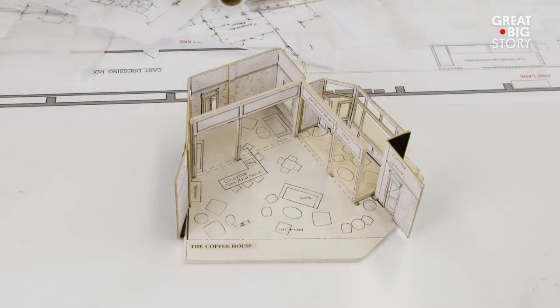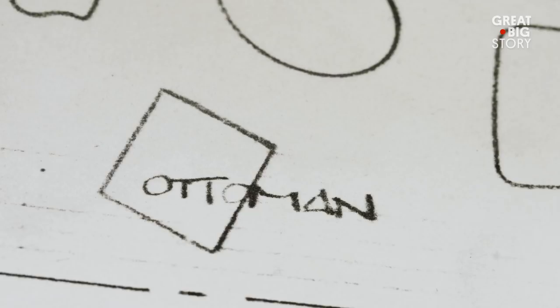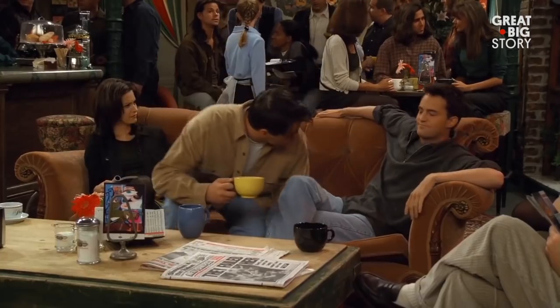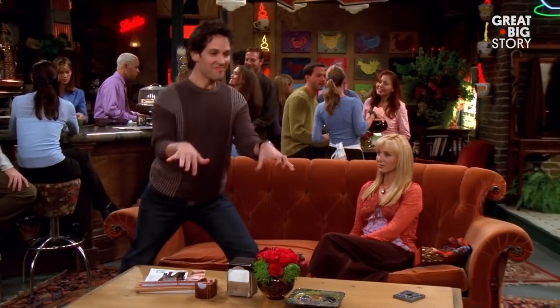I definitely think that the coffee house on Friends sort of influenced our culture of where people like to meet and hang around. And now of course, 25 years later, there's a coffee house on every corner.